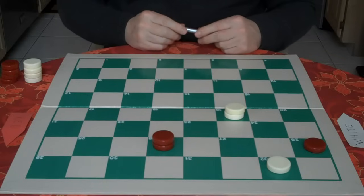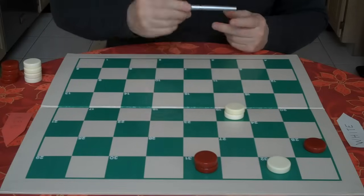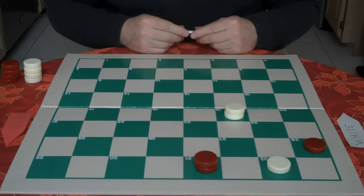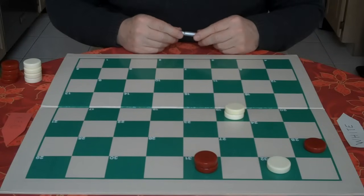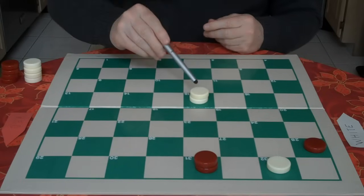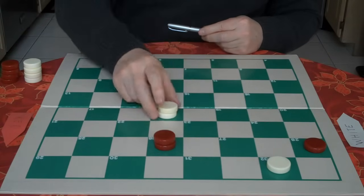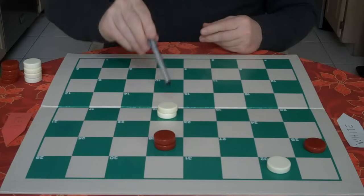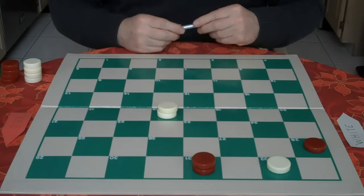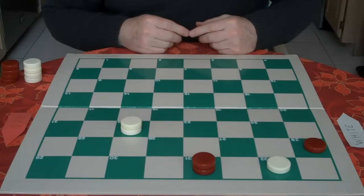He goes 16 to 19, then 26 to 31. We're always looking for the correct move — 19 to 23 would be incorrect because we allow red to slip by for a draw. We're still going to keep the opposition, but it's going to be a distance opposition. We go 19 to 15, keeping an eye on him from a distance. When he goes 31 to 26, now we go opposition, keeping an eye on him. When he goes 31 to 26, all we need is a diagonal opposition to win. We go 18 to 22, and red is trapped and resigns.